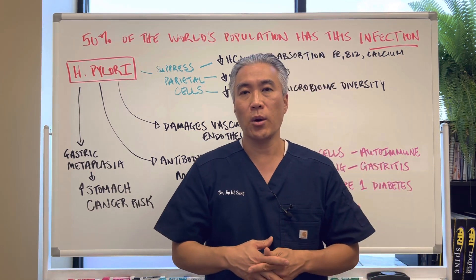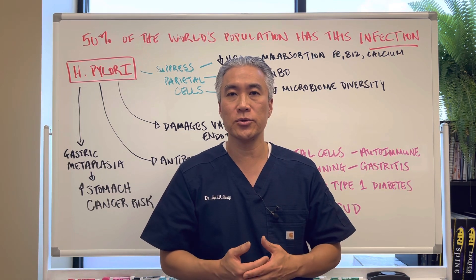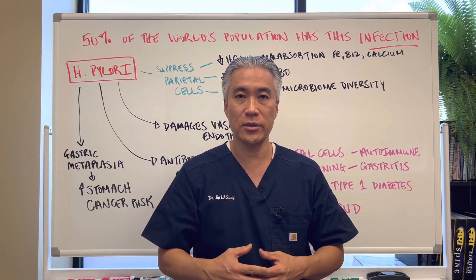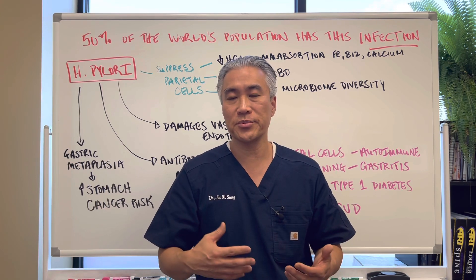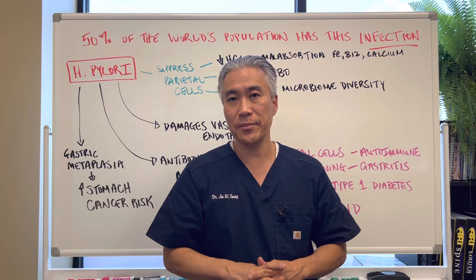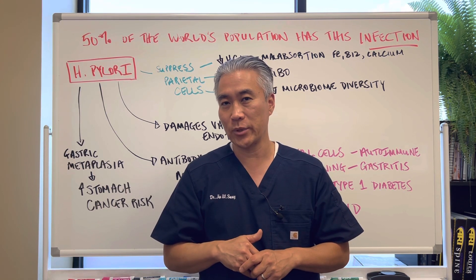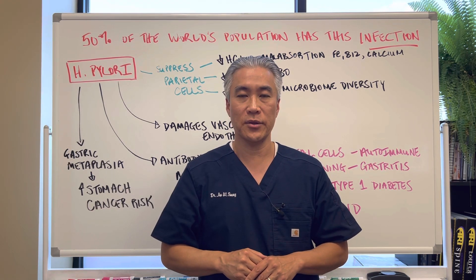I'm going to make another video on testing options — which tests would be best to pick this up. And second, we're going to do some natural alternatives to antibiotic therapy. Traditionally, in the medical community, they use antibiotic therapy, usually two different types, and a proton pump inhibitor — it's pretty aggressive and you have to do it for at least two weeks, and it may or may not kill off the H. pylori infection. We're going to talk about natural herbs and remedies to minimize H. pylori in your system. Please subscribe, drop a like, and help us get to that 100,000 subscriber mark so we can give away those free consults. My name is Dr. Jin Sung — where clinical excellence meets excellent results. We'll see you next week on the healthy side. Have an awesome day.